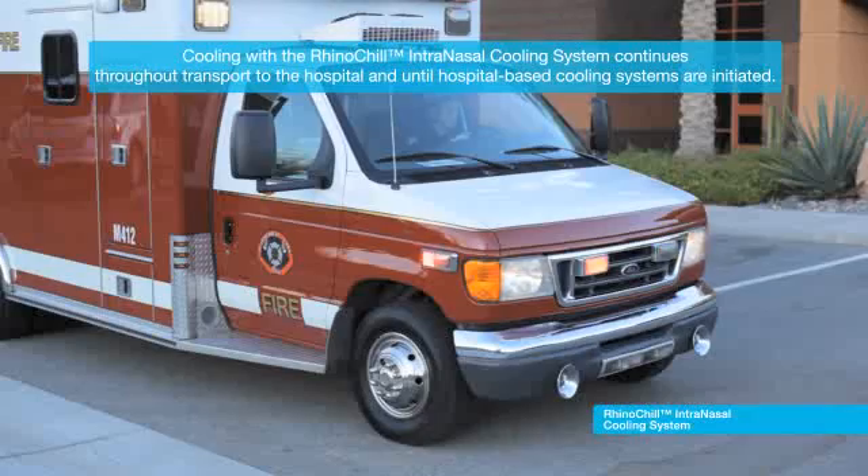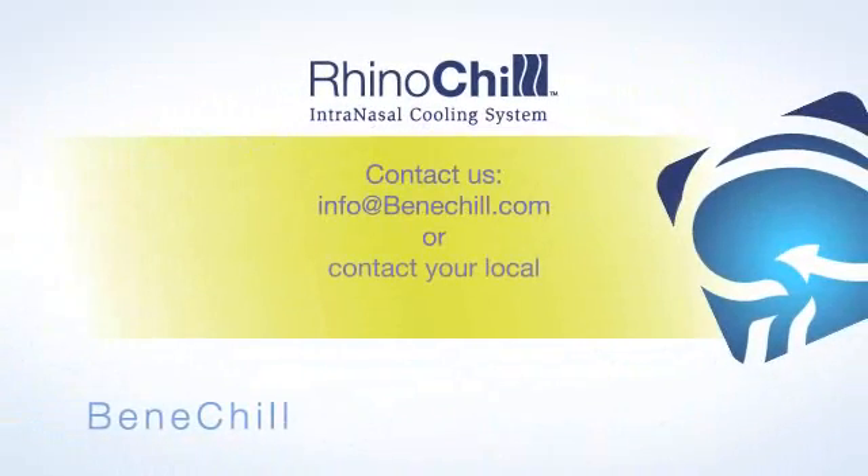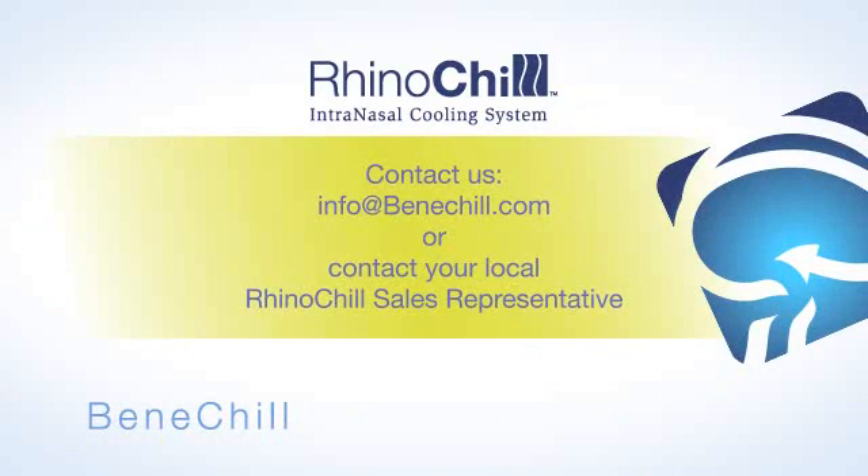This enables cooling to continue throughout patient transport to the hospital and until on-site cooling systems can be initiated. For more information about the RhinoChill Intranasal Cooling System, please contact info@benachill.com or your local RhinoChill sales representative.